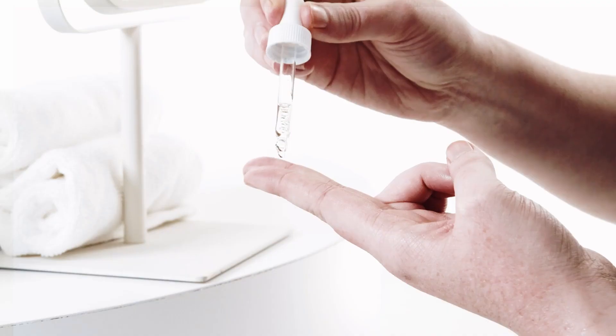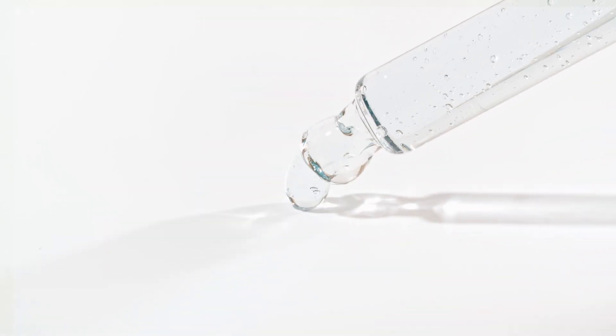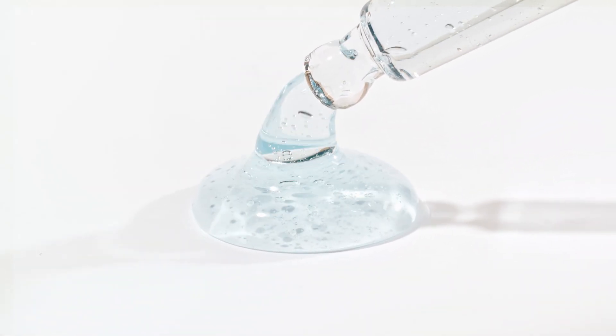The Ordinary's Multi-Peptide Eye Serum is a lightweight serum formulated to combat multiple signs of aging around the eyes. It's an ideal solution for anyone who has concerns with wrinkles, fine lines, or even puffiness.